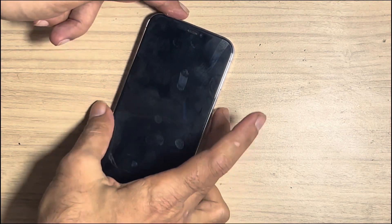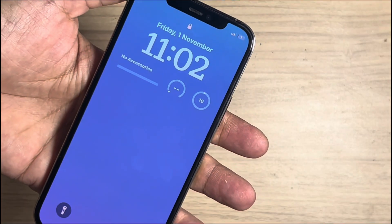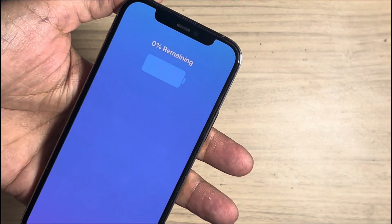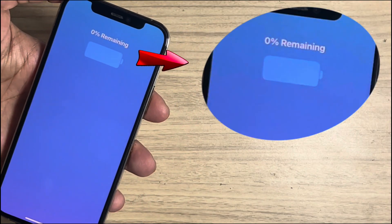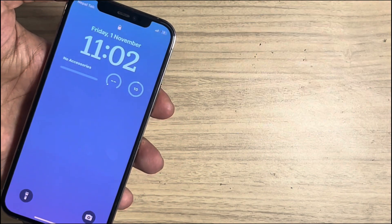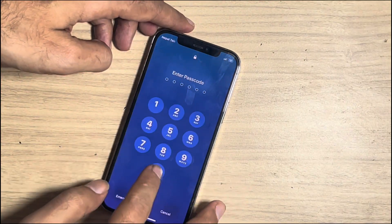We got an iPhone with a no-charging issue. After the iPhone is fully powered on, it shows no charge. Disconnecting and reconnecting the charger shows a message like '0% battery remaining.' Why did this happen and what is the easy solution? I'll explain in this video, keep watching.